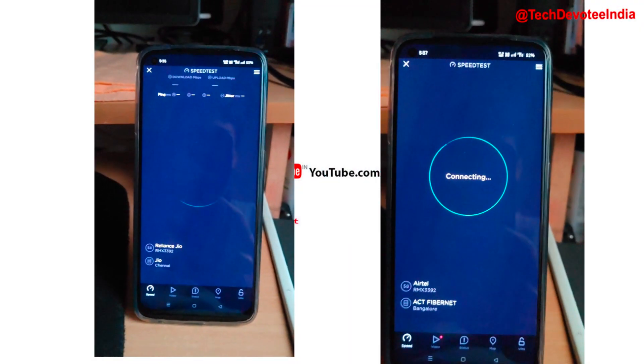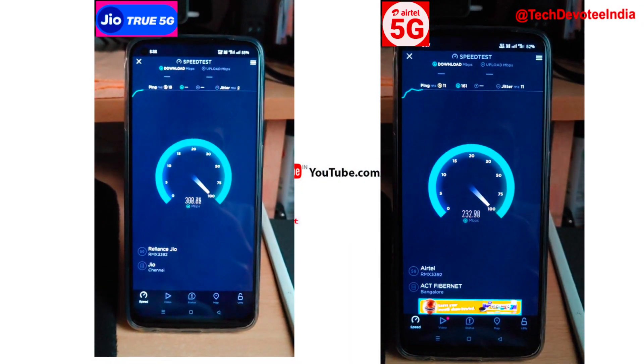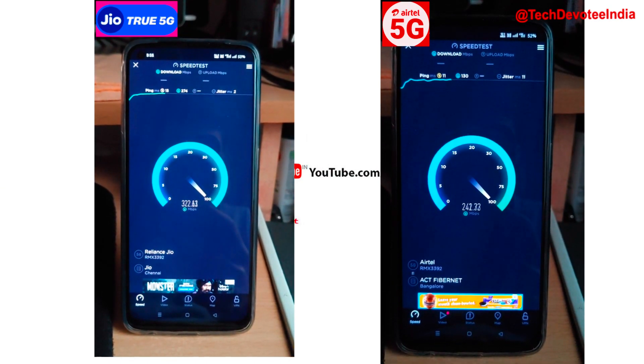I am keeping videos side by side for ease of comparison. The left side of the screen is Jio and Airtel is on the right side.